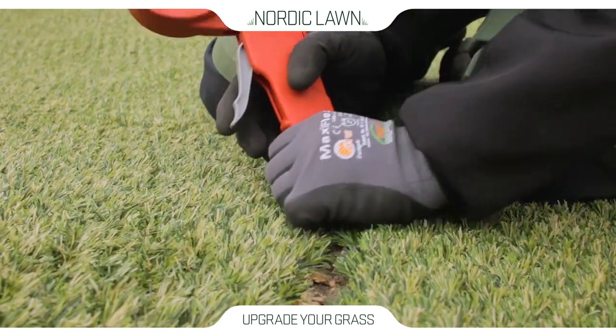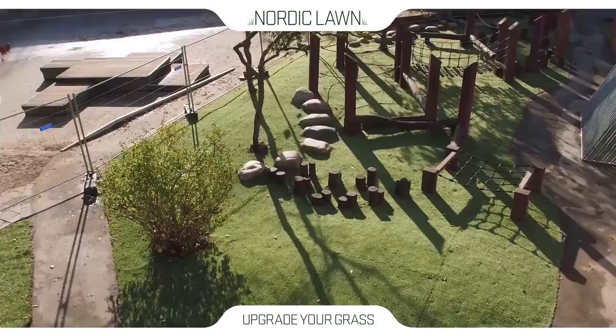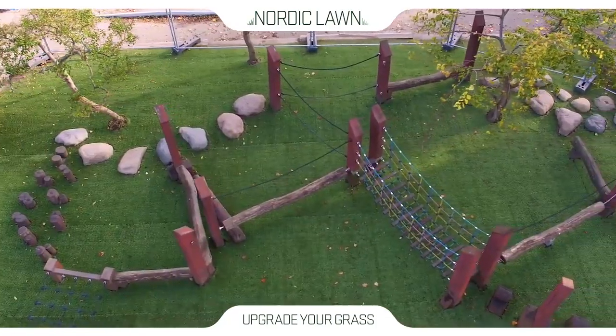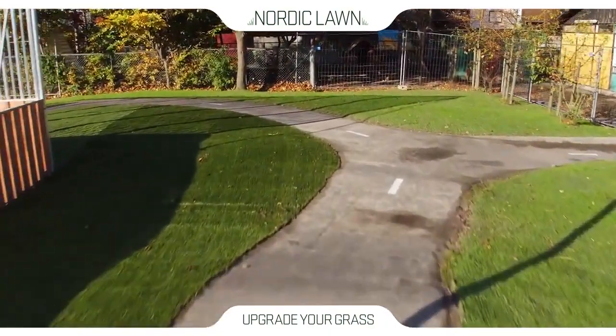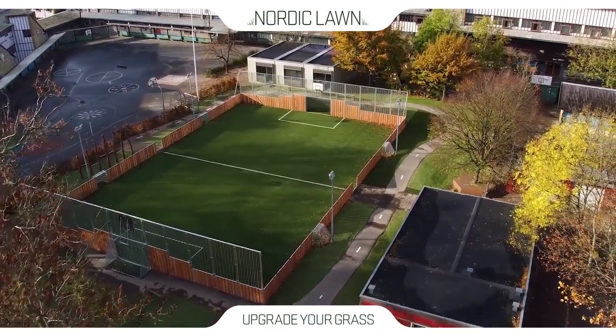Green Hybrid is incredibly resistant to wear and bad weather, whilst providing a healthy looking lawn regardless of weather conditions. For example, during a drought, the lawn maintains a green appearance even if the natural grass has turned yellow. And it's why Green Hybrid is very well suited to areas with high traffic or poor growing conditions.